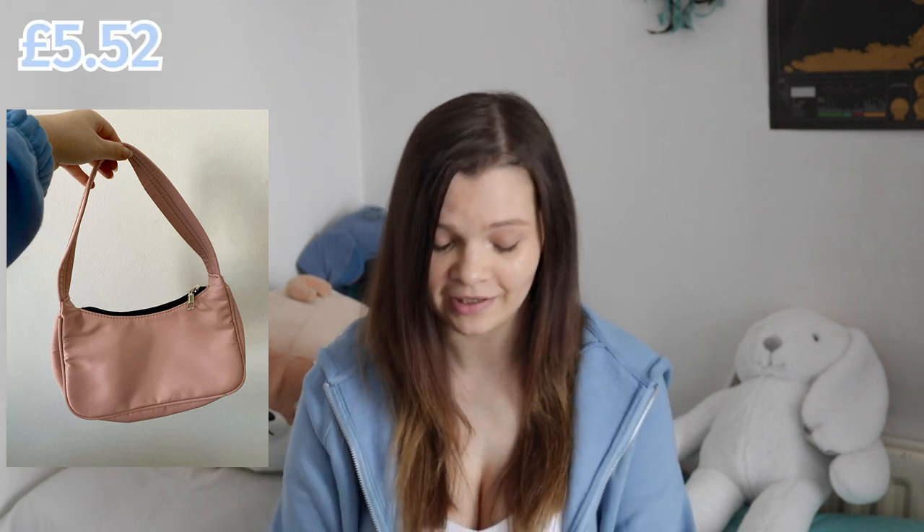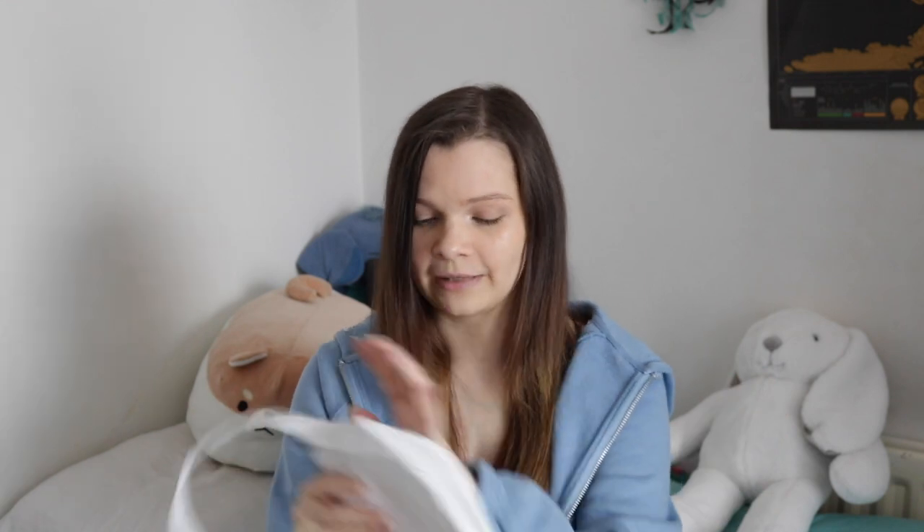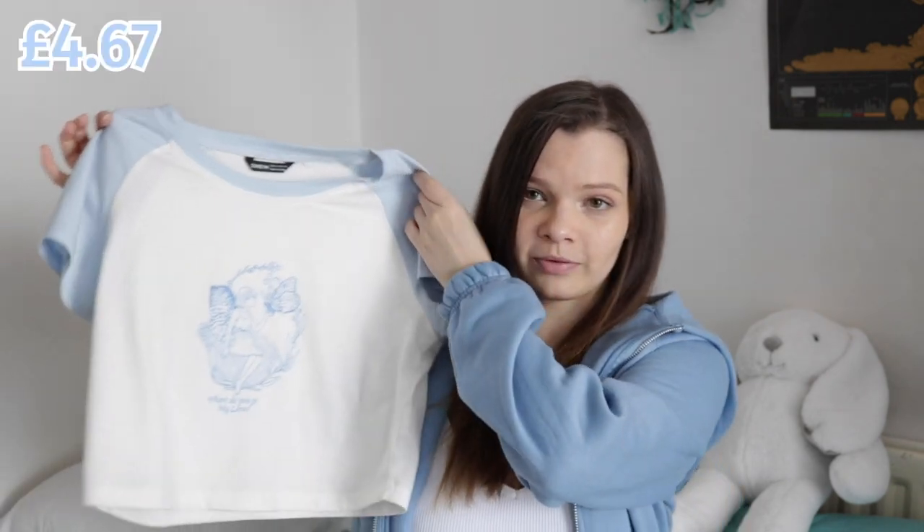We bought two bags — one more expensive, one less expensive — to see what the difference would be. The more expensive one was pink; I'll post a picture somewhere here. Then I got the white one, the cheaper version. It's such a cute baguette bag — it literally just fits perfectly. The only difference is the pink one has padding on top and around, while this one is straight material, so it can be a bit see-through. I can put my phone in there and it looks fine — I'll probably wear it in the summer.